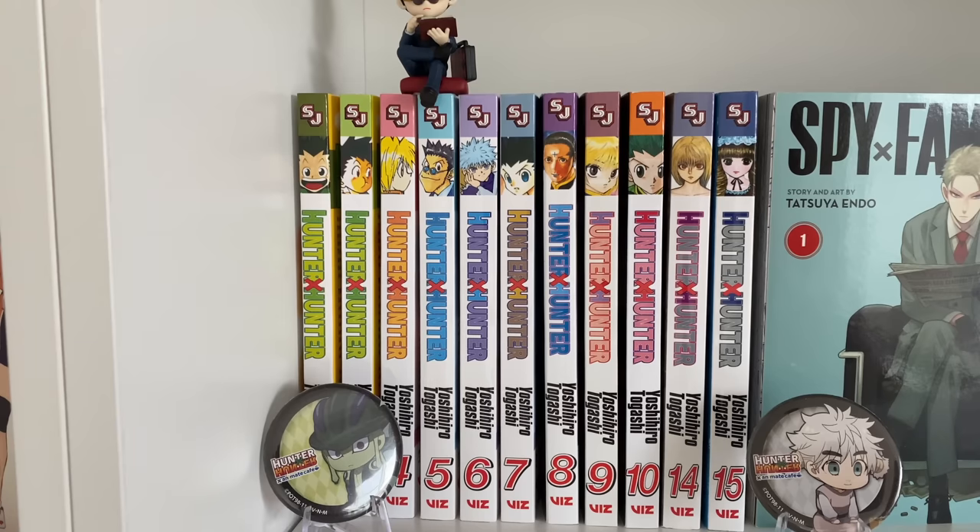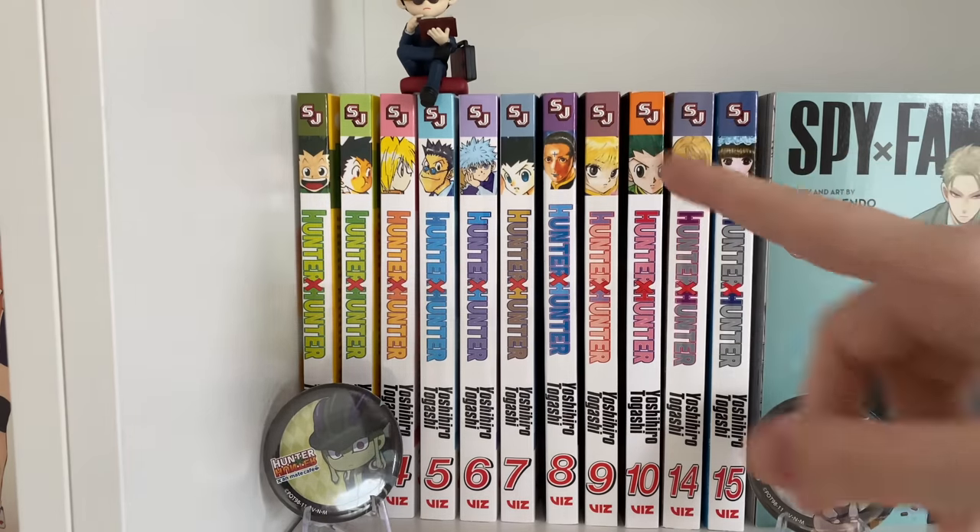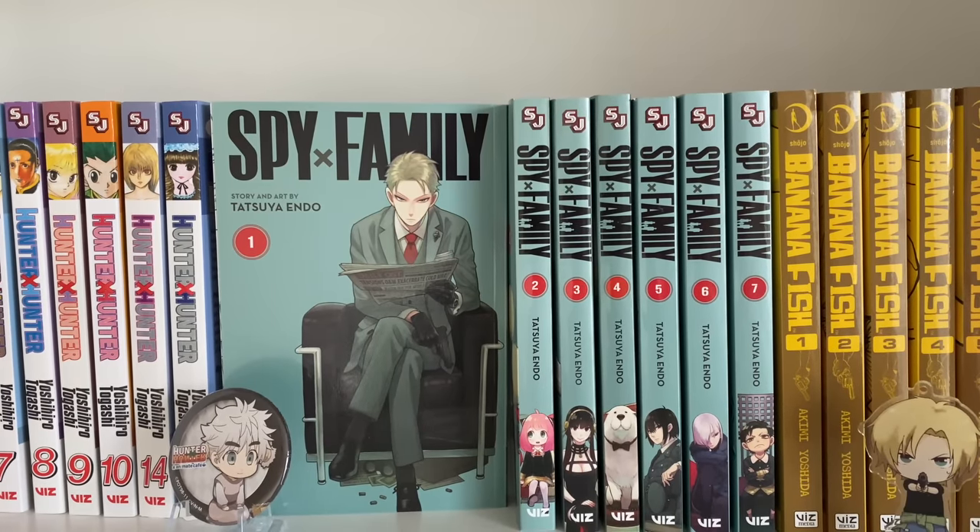It is a longer series with about 35 volumes currently out, and I'm working on collecting it. I love the spines — they are so beautiful and colorful. This is a very iconic series. For the corresponding merch I have a Meruem and Komugi button I got off of Buy and then a super cute little Leorio figure.